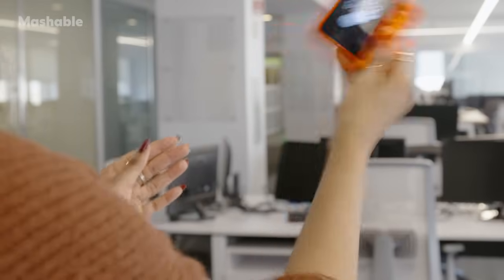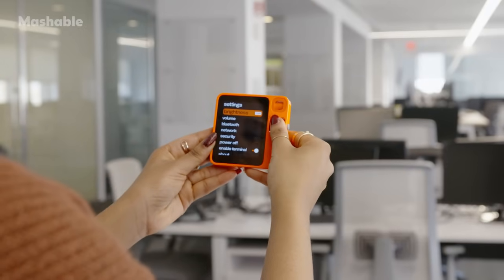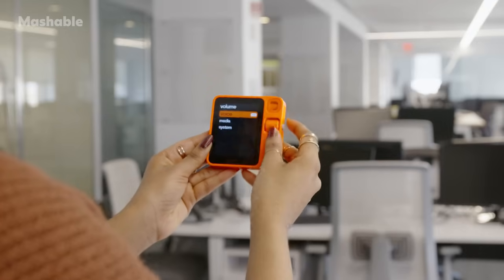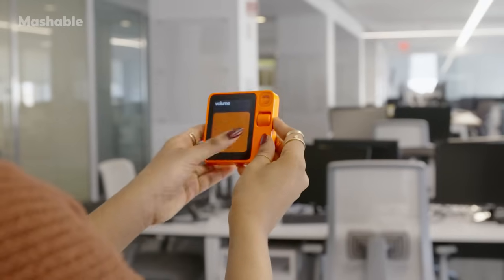Two things that I don't love: there isn't a volume rocker. So if you want to increase or decrease the volume, you have to shake the R1, head to settings, select it with a side button, scroll down to media, press and hold the side button, and then use the scroll wheel to make it louder or quieter. It's a lot.